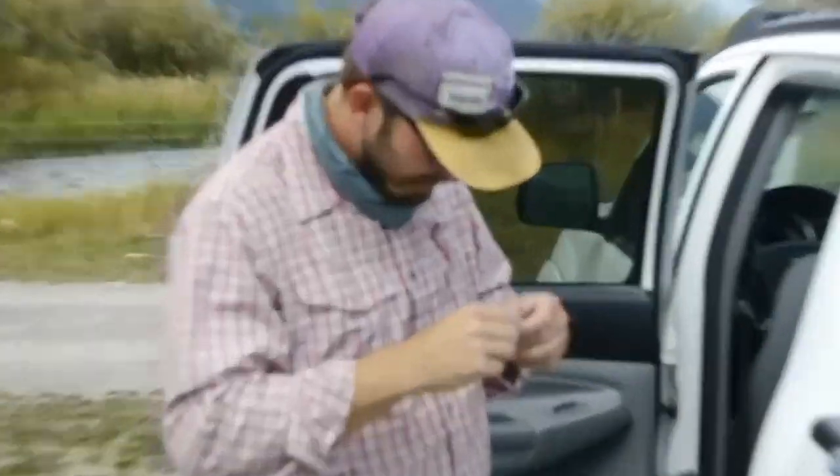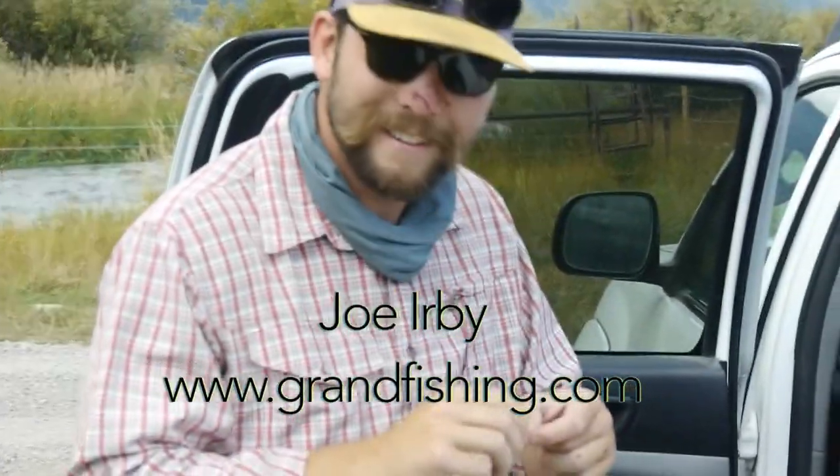I'm on my way to meet up with our guide, who's also a good friend of mine — his name's Joe. This is our guide Joe Irby. It's a strong Swanee crowd — all of us went to the same college at different times.